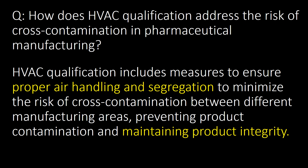How does HVAC qualification address the risk of cross-contamination in pharmaceutical manufacturing? HVAC qualification includes measures to ensure proper air handling and segregation to minimize the risk of cross-contamination between different manufacturing areas, preventing product contamination and maintaining product integrity.